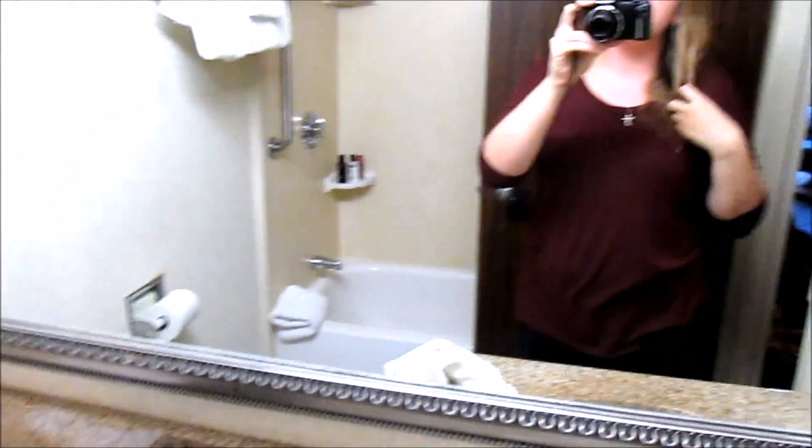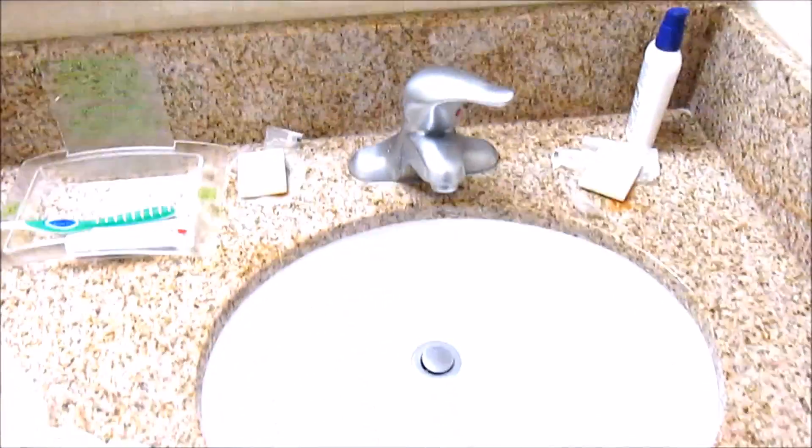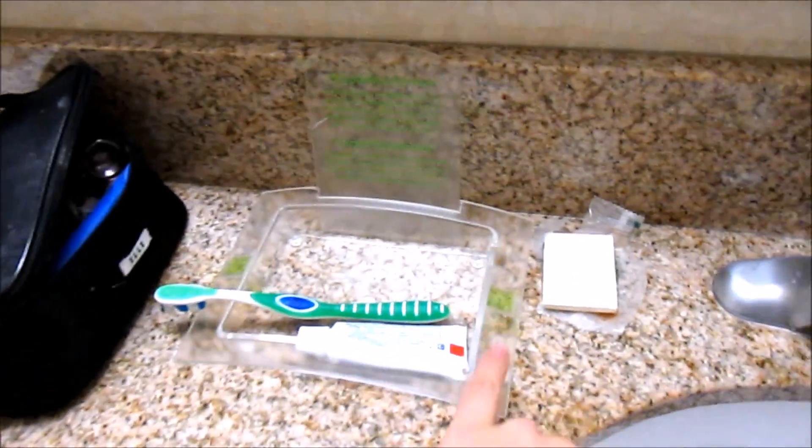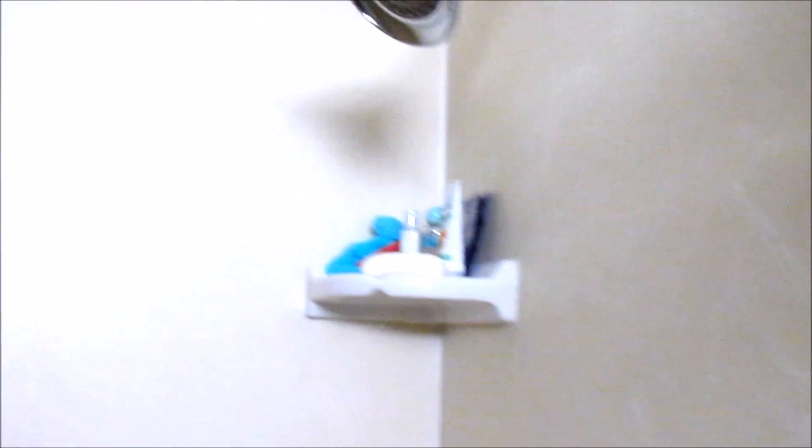Under here we just have an ice bucket, and this right here is the bathroom. This bathroom is so big — well, it's bigger than my bathroom at home, so it's huge to me. We have the sink, a little area where we're keeping our toothbrushes, tissues, and then there's the toilet — it's a little crooked, kind of weird — and a towel bar. This is our shower and it's pretty big; I actually really like it.